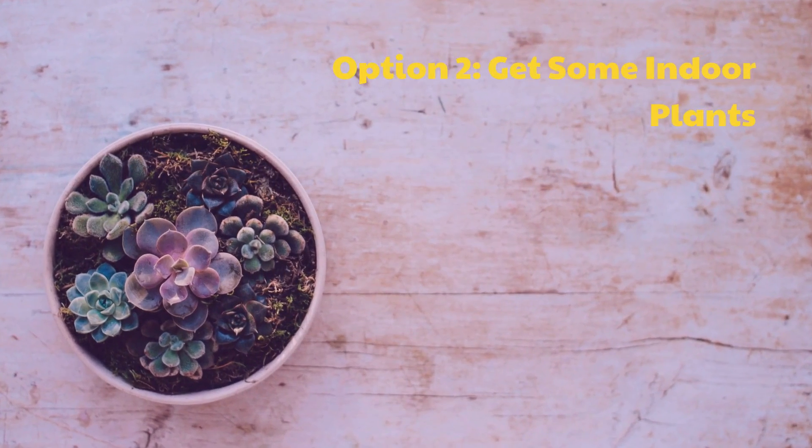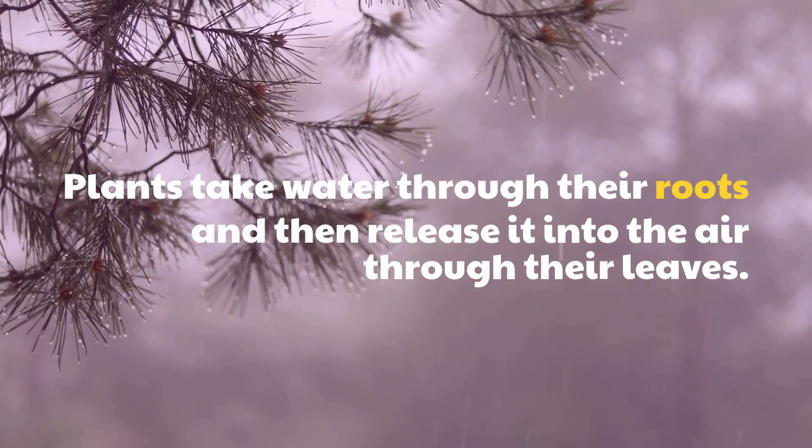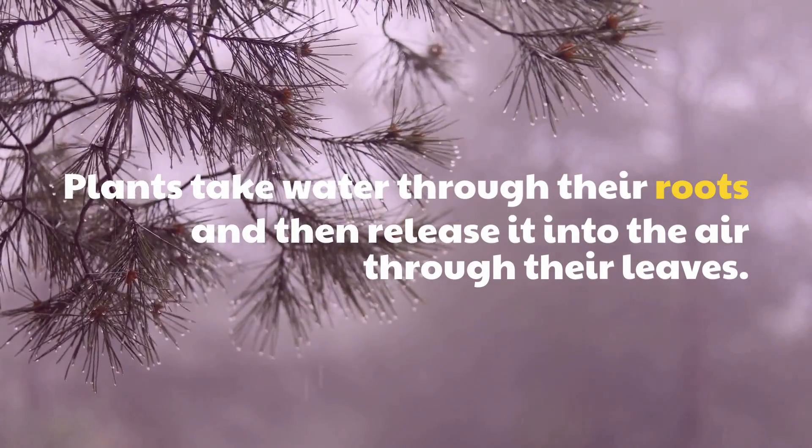Option 2: Get Some Indoor Plants. Plants take water through their roots and then release it into the air through their leaves.